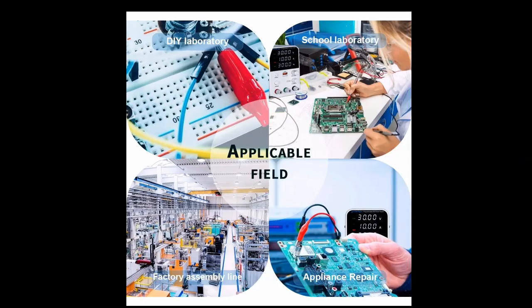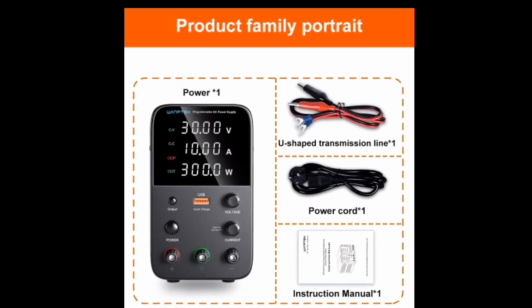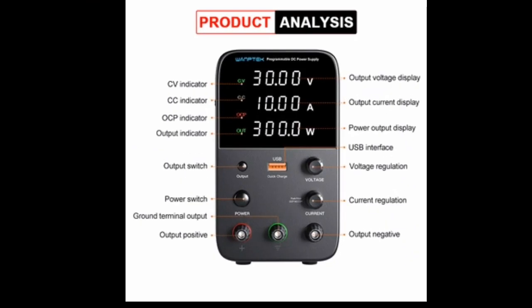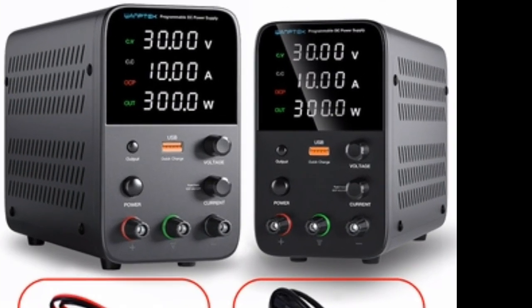Powerful: 30 volts and 10A is enough power to run most electronic devices. Versatile: the programmable output makes it suitable for a variety of applications. Well-made: the power supply is made of high-quality materials and construction.